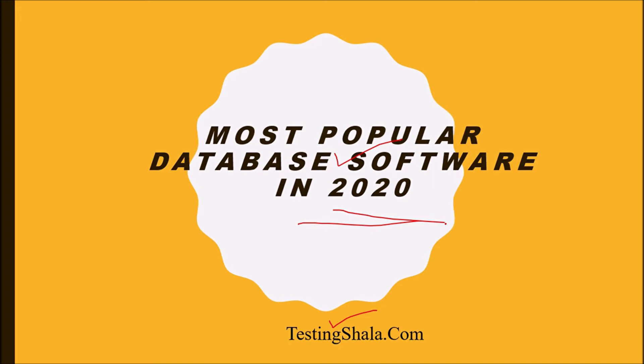If you have visited Testing Shala YouTube channel for the first time, then please click on subscribe and bell notification so that all our future videos will be in your inbox as and when we publish our new videos.